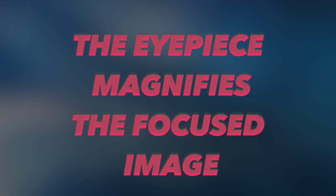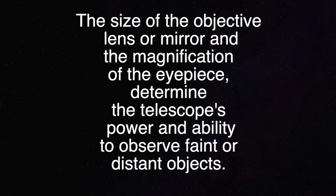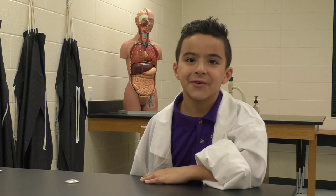allowing the viewer to observe distant objects in greater detail. The size of the objective lens or mirror and the magnification of the eyepiece determine the telescope's power and ability to observe faint or distant objects. With the telescope you can explore the wonders of the universe.